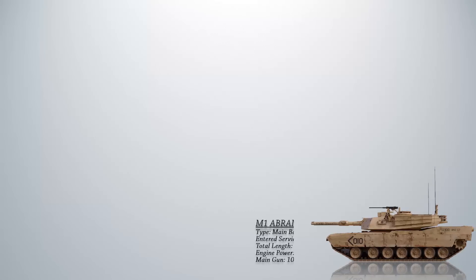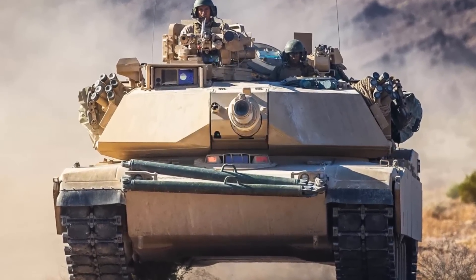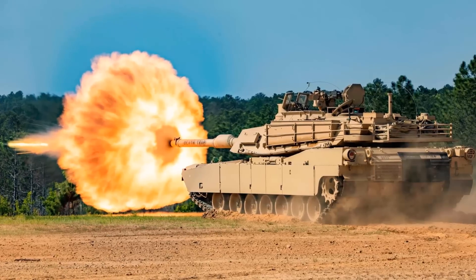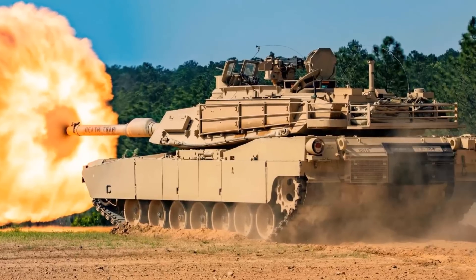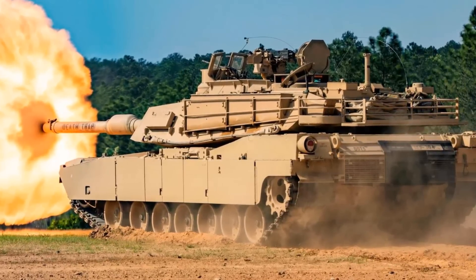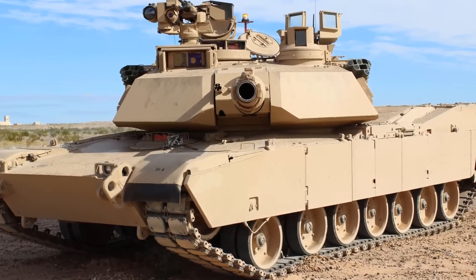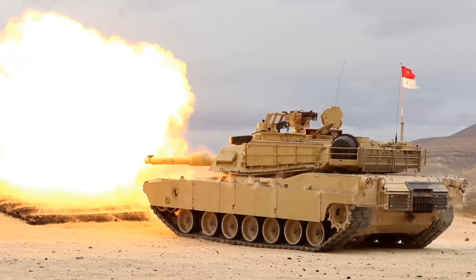First, we have the M1 Abrams, a main battle tank currently in service with the United States Army and Marine Corps. It was first introduced into service in 1980 and has since undergone several upgrades to improve its capabilities. The M1 Abrams has been used extensively in various conflicts including the Gulf War, the Iraq War, and the war in Afghanistan. It has proven to be a highly effective tank with excellent mobility, protection, and firepower. The tank has undergone several upgrades including improvements to its armor, fire control system, and other subsystems to keep it up to date with modern warfare.